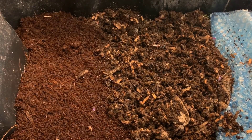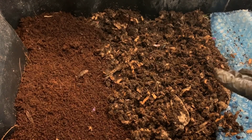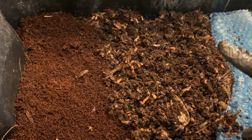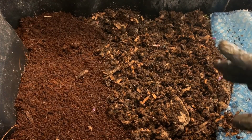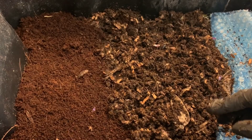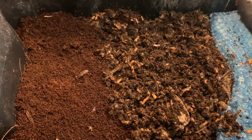I started this experiment to see if in fact coffee was detrimental to a worm bin. There are some theories out there that worms don't reproduce well and can't always live healthily inside a bin that has a large amount of coffee, so we kind of took it to an extreme.